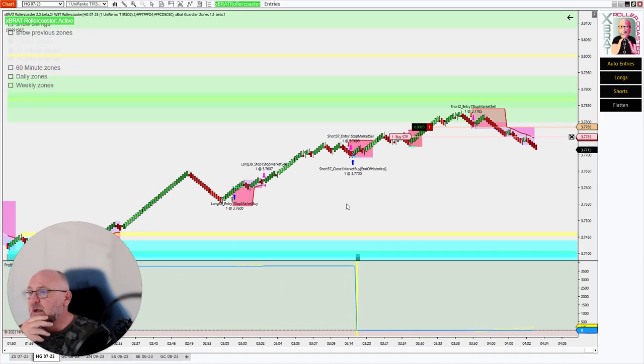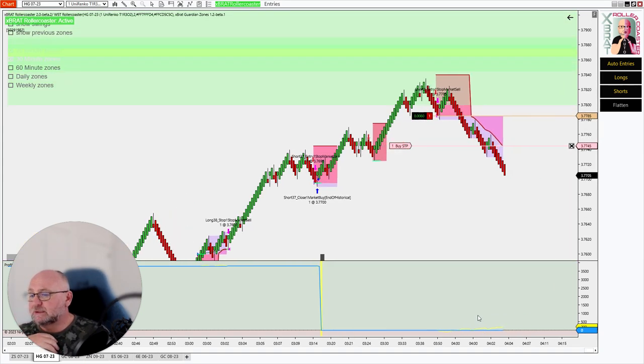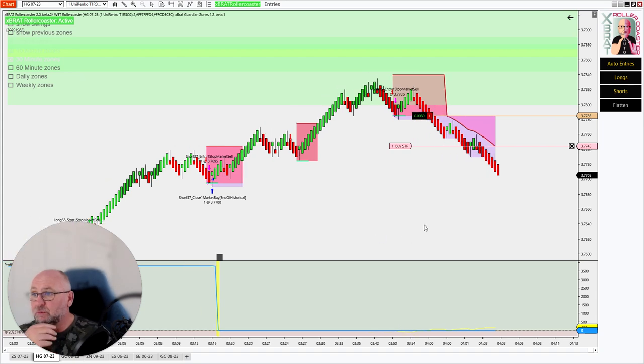We can see most of the morning we've been coming up, and we've then tested this confluence of 15 and 30-minute support and resistance. So one of the benefits of this type of strategy is that because it's like a scalping strategy...